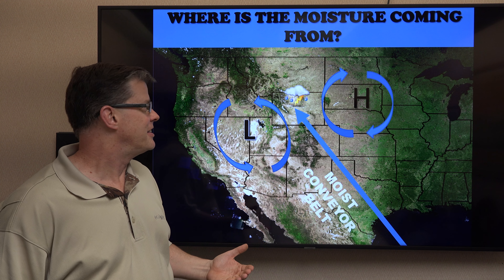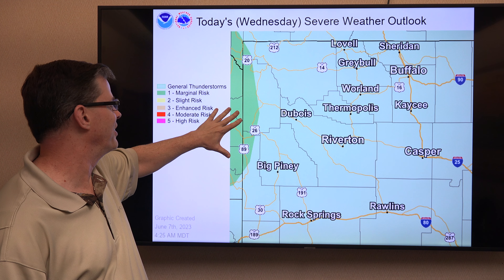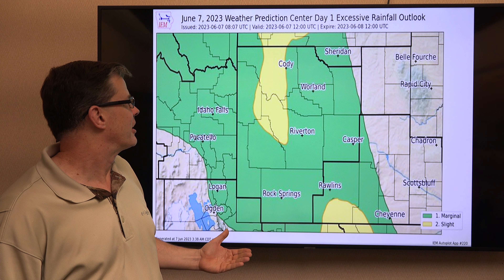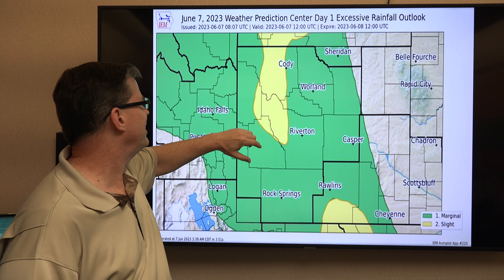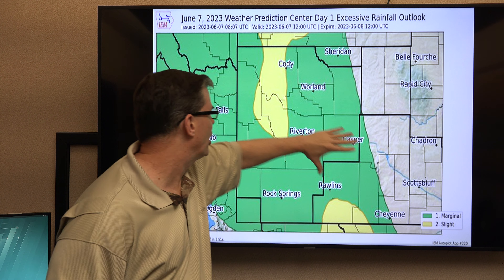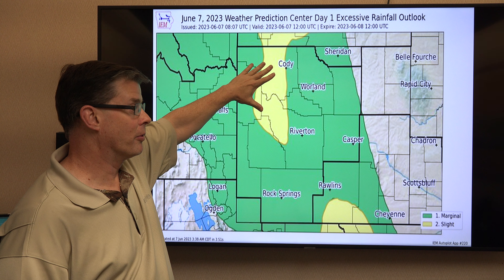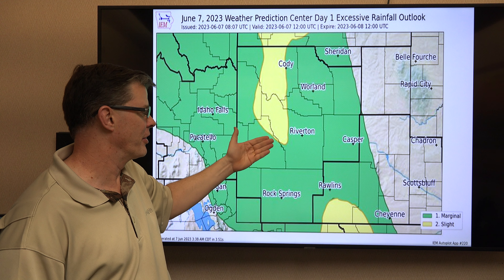We'll start by taking a look at today. There's a slight chance of some severe thunderstorms across the far west — that will be the least of our worries. The main threat is going to be heavy rain. Most areas are under a marginal risk of heavy rain, with a slight risk area here having a higher chance. The southeast flow and the Absarokas and Wind River Range cause upslope, dropping out more rain, so that's the threat for the heaviest rain. But basically anybody could see heavy rain with a shower or thunderstorm.